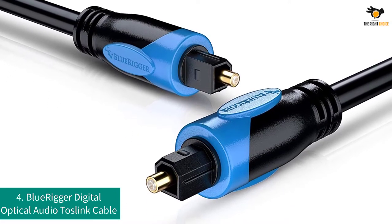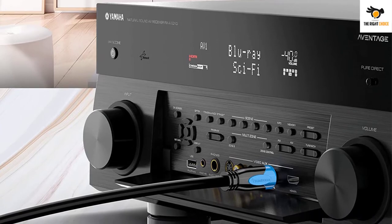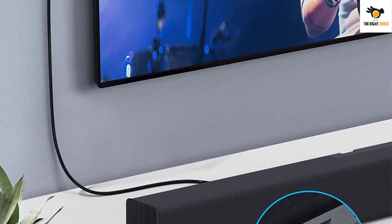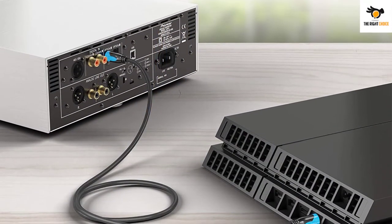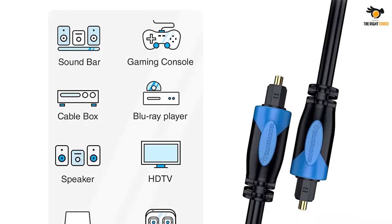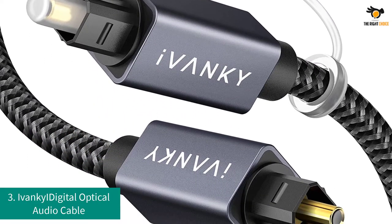Number 4: Blue Rigger Digital Optical Audio Toslink Cable. Blue Rigger is a premium, high-end brand known for heavy-duty offerings with high-end specifications and construction. You get a length of 35 feet, which is much higher than most other options, making it perfect for heavy-duty usage. It features a lightweight, flexible, high-quality PVC jacket for long-lasting usage, comes with a lifetime warranty, and includes removable rubber tips to protect the connectors from dust and prevent oxidation.